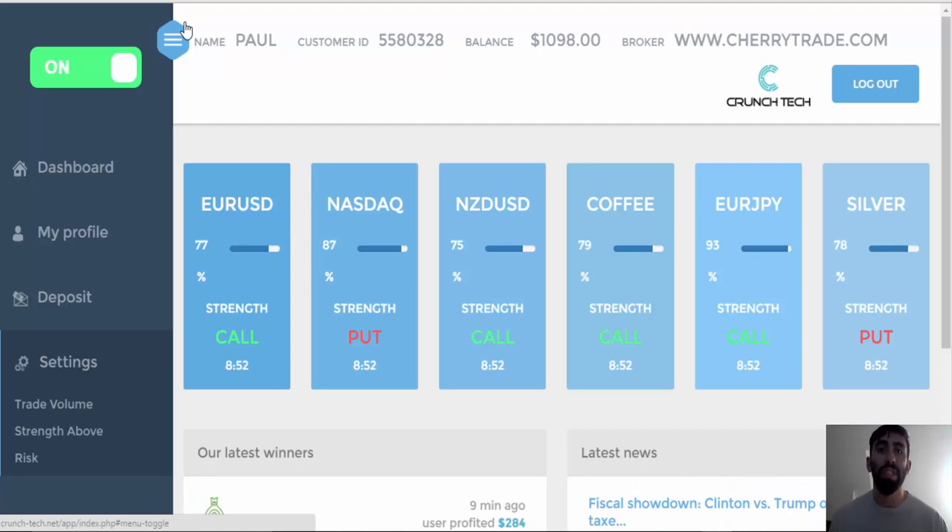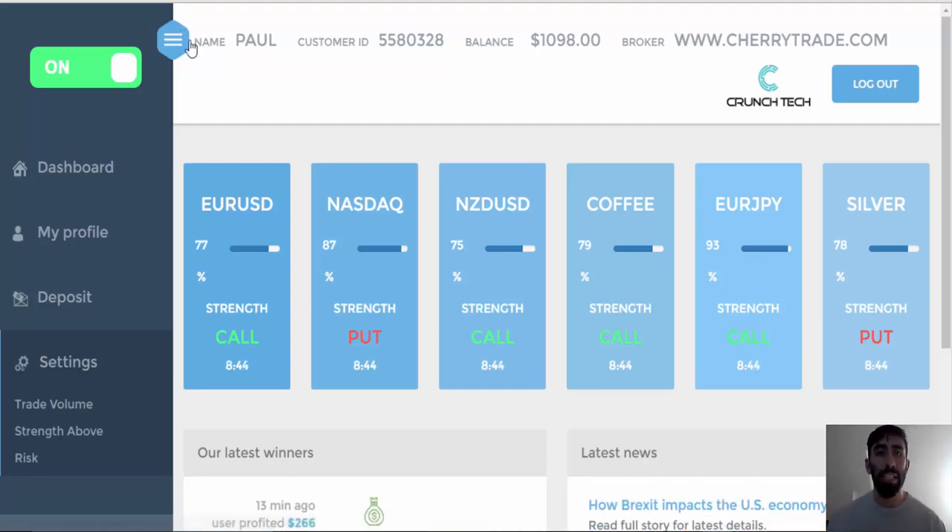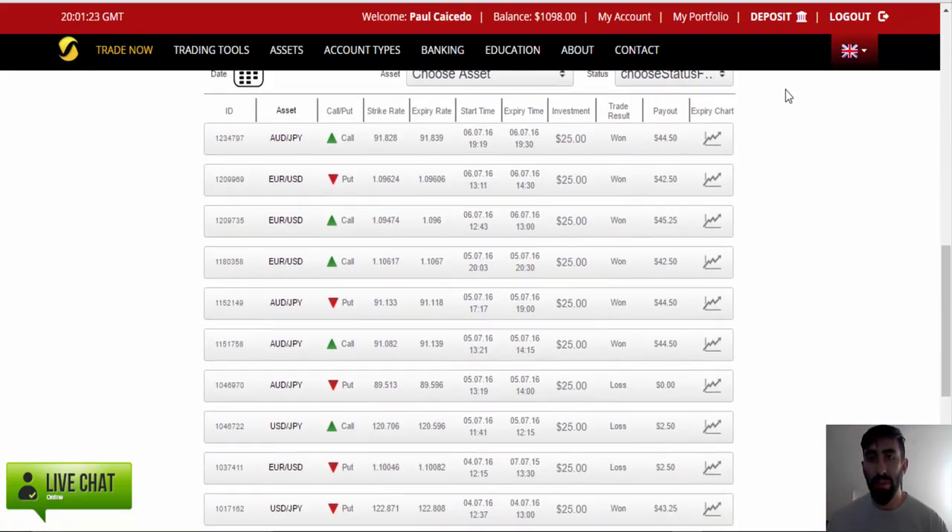But as promised for this week, we've gone back to just allowing CrunchTech to do all the work for us using the automated trading features. Without further ado, let's go to my broker and go over the results.